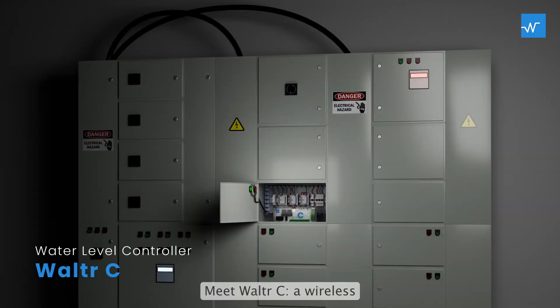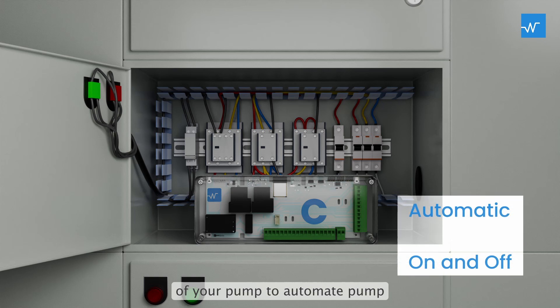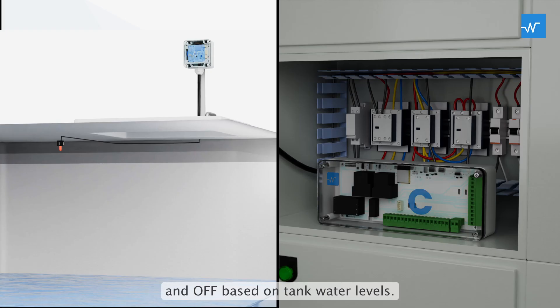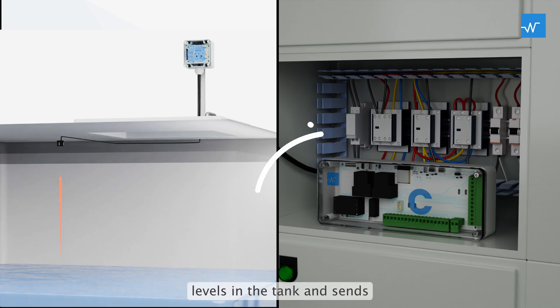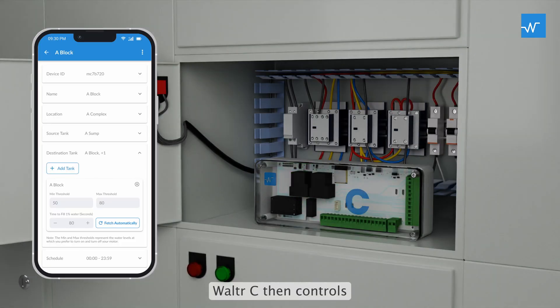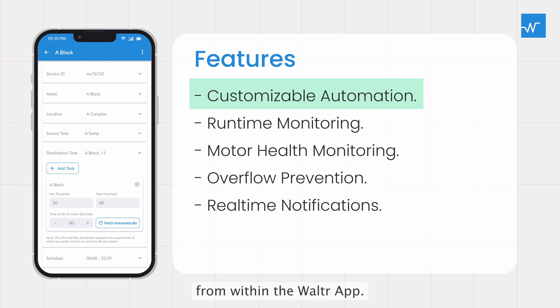Managing pump operations manually is time-consuming, especially with high water use. Meet Walter C., a wireless water level controller. It fits into the starter panel of your pump to automate pump operations, switching the pump on and off based on tank water levels. Walter A. measures water levels in the tank and sends the data to Walter C. online. Walter C. then controls the pump as needed.